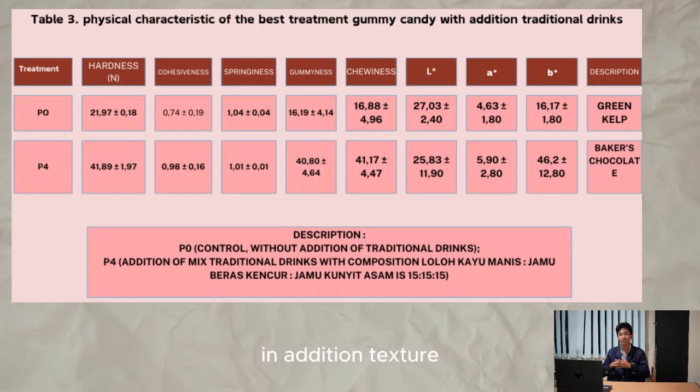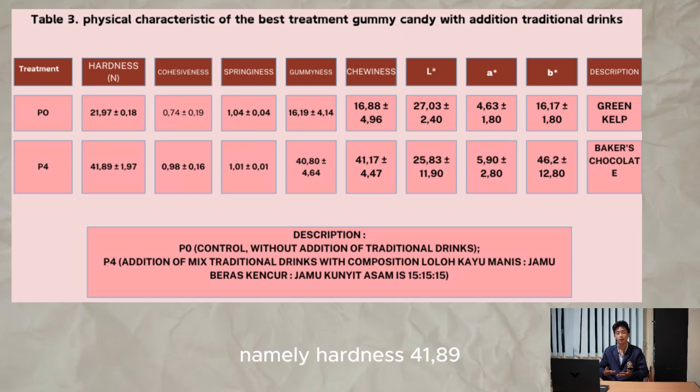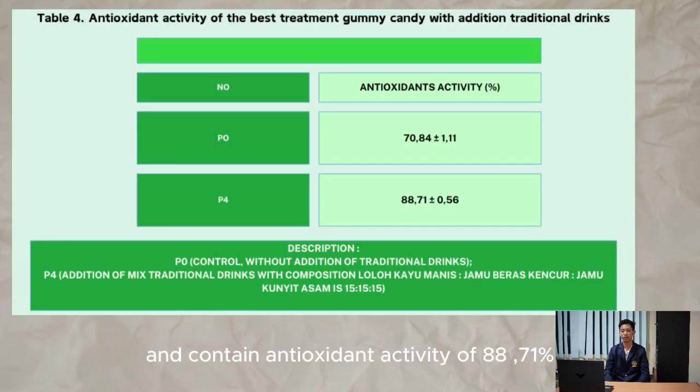In addition, texture profile testing was carried out with a texture profile analyzer. The best treatment obtained gummy profile characteristics of hardness 41.89 N, cohesiveness 0.98, springiness 1.01, gumminess 40.80, and chewiness 41.17. The product also contained antioxidant activity of 88.71%.